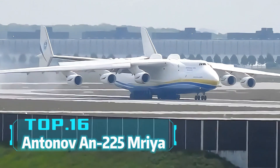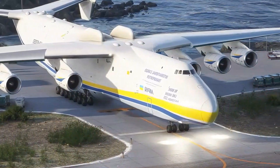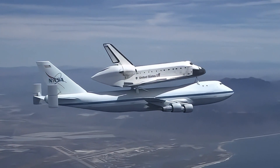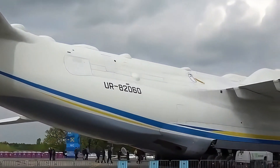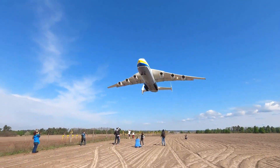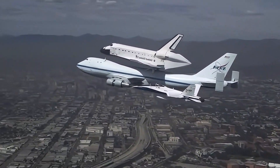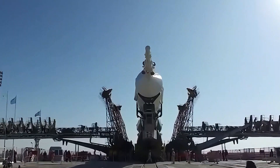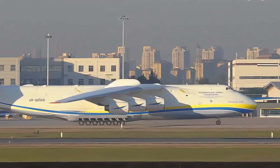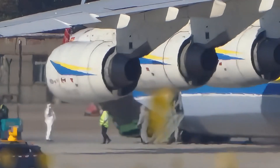Top 16: Antonov An-225 Mriya. Have you ever seen an aircraft that can transport rockets? The Ukrainian-made Antonov An-225 Mriya is such a massive transport plane. It's 84 meters long, with a wingspan of 88.4 meters and a height of 18.1 meters, with a maximum takeoff weight of 640 tons. It has transported the Soviet Union's Buran space shuttle and remains a star in global transportation. The An-225 is not only the longest and heaviest aircraft, but can also carry over 250 tons of cargo, making it an airborne giant.